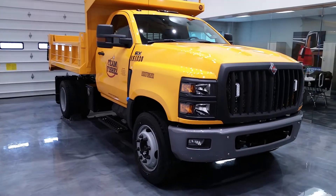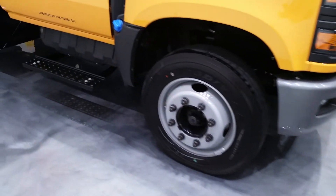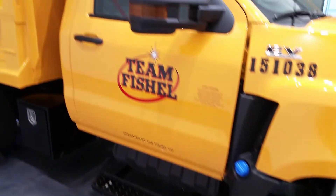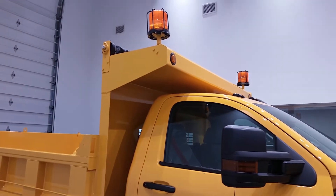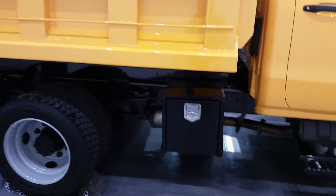This truck really represents a great opportunity for our partnership with Navistar to move into a marketplace that we have not been in in a little while. That's the Class 4 and 5 GVW marketplace across the United States. It's a great product — a joint venture with General Motors with a Duramax engine — and we're very excited to have this product.